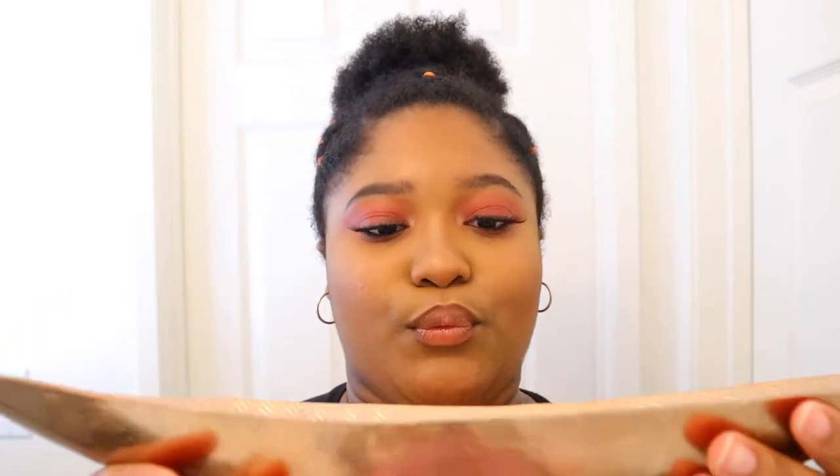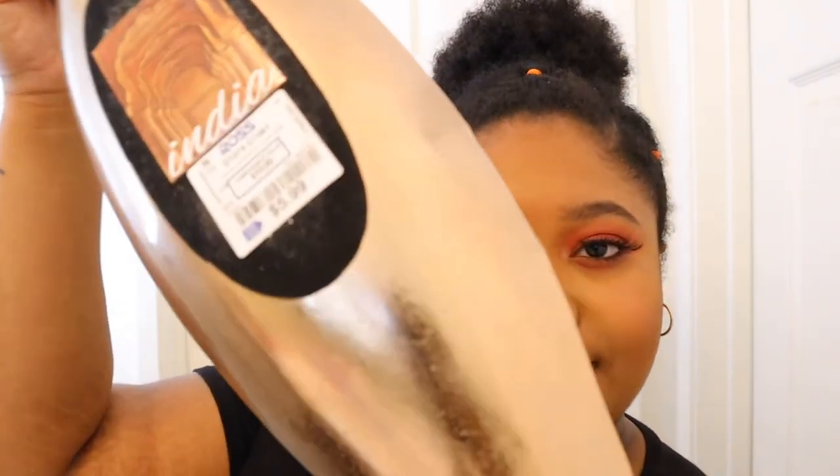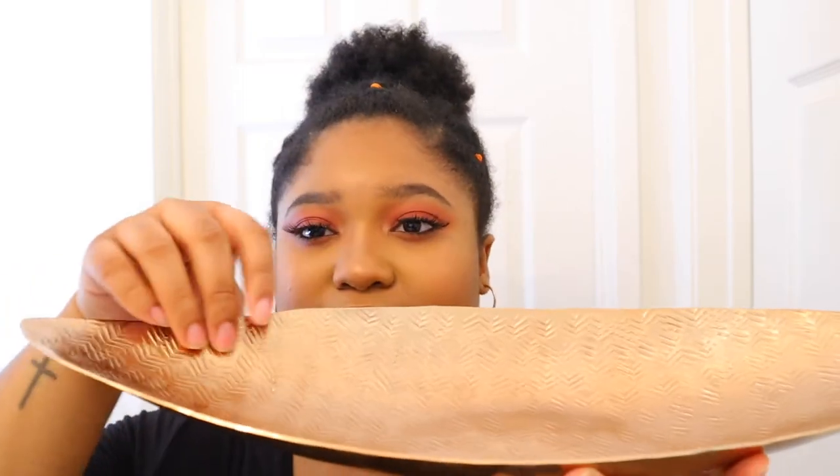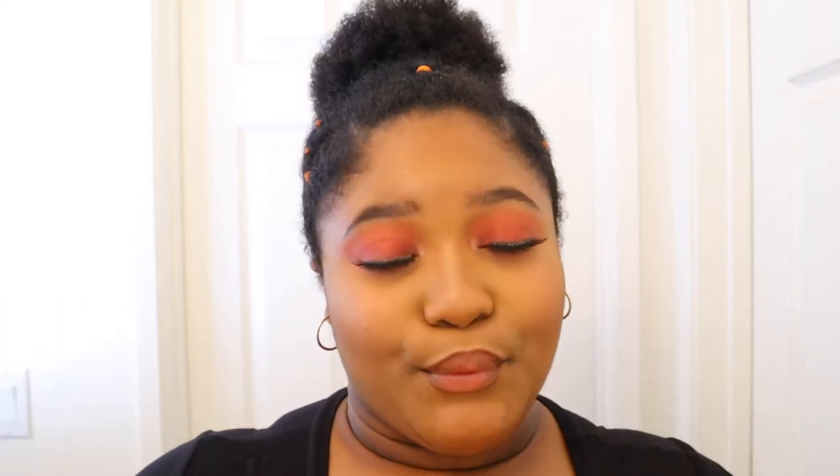I got this little rose gold decorative plate from Ross for six dollars to keep the earrings I wear every day — like necklaces and bracelets — so it can sit nicely in my room.